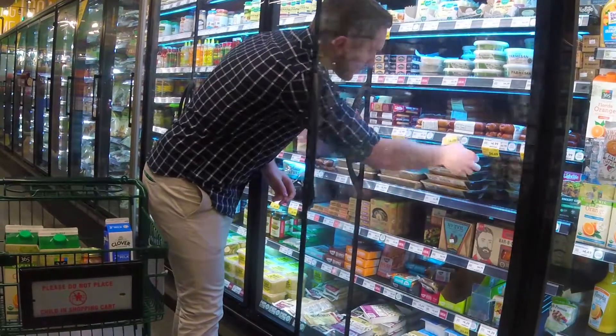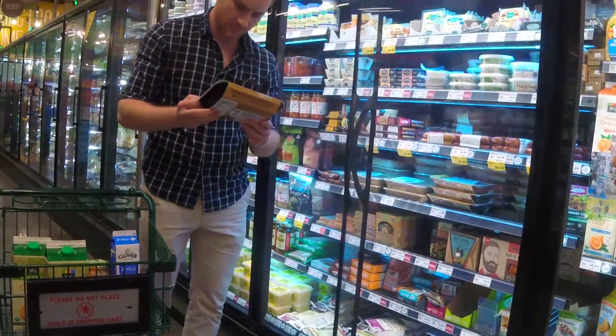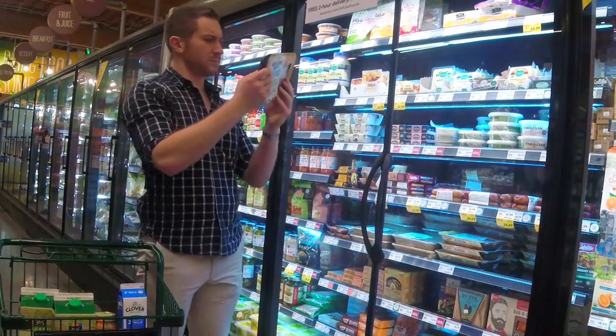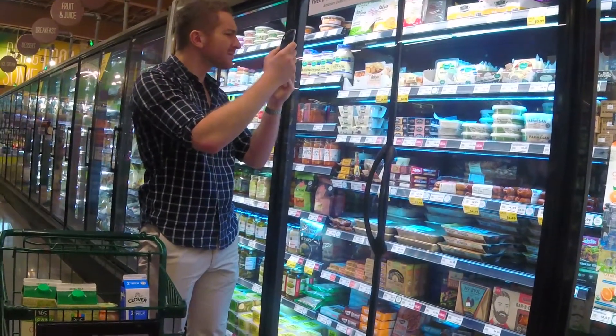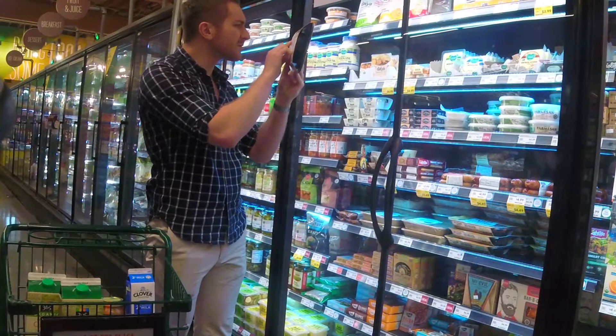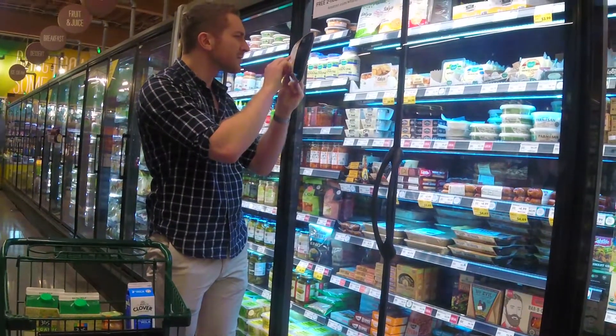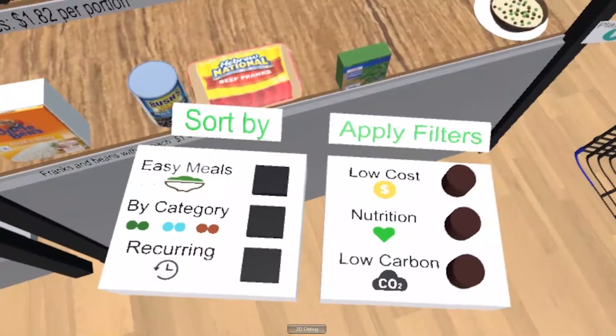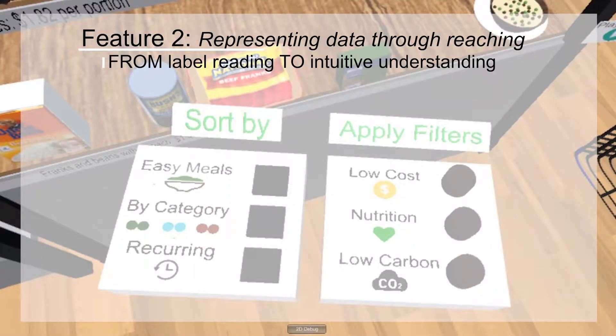In the grocery store, if Jim wants to figure out what's healthy, he'd need to read tons of tiny labels to analyze buying decisions, which takes time he doesn't have. We wanted Jim to be able to intuitively filter this information without having to consciously think about it. Our second feature is representing data filters through reaching — that is, through the body.